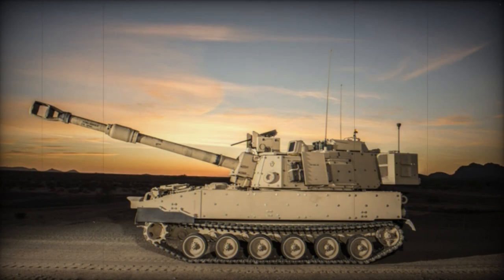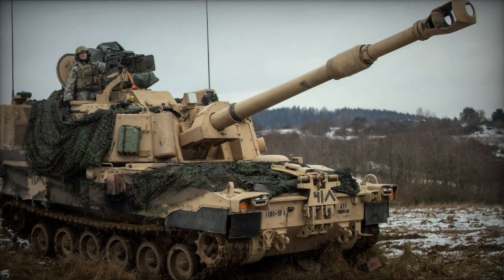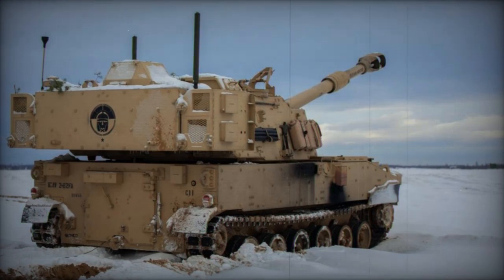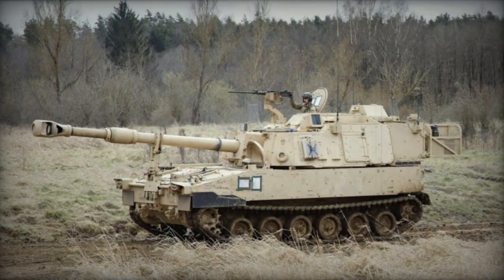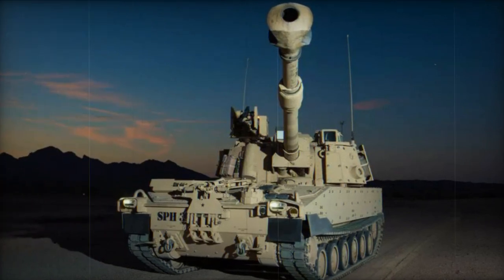The self-propelled howitzer's armor ensures protection against small arms fire and artillery shell fragments. Add-on armor kits and underbelly armor kits are available for heightened defense. The turret integrates Kevlar anti-spall lining, and the vehicle is equipped with NBC protection and automatic fire extinguishing systems. Subsequent versions feature remotely controlled weapon stations armed with a 12.7mm heavy machine gun, operable from within the vehicle, or alternatively a 40mm automatic grenade launcher.